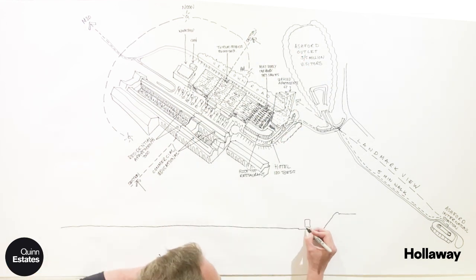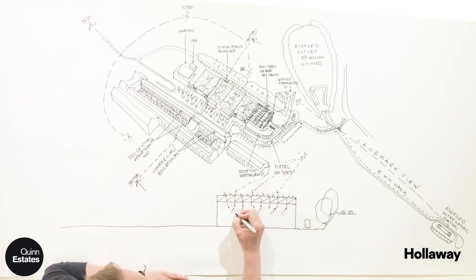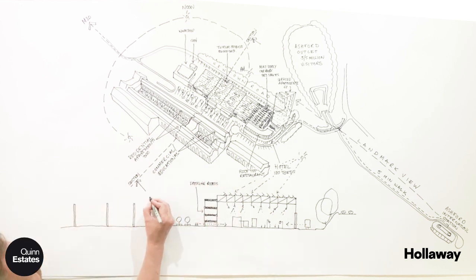If you look at a section through the building, there's service from the back and they have an array of solar panels across the top. Linked to that are dressing rooms, more commercial space, and then the landscape space.